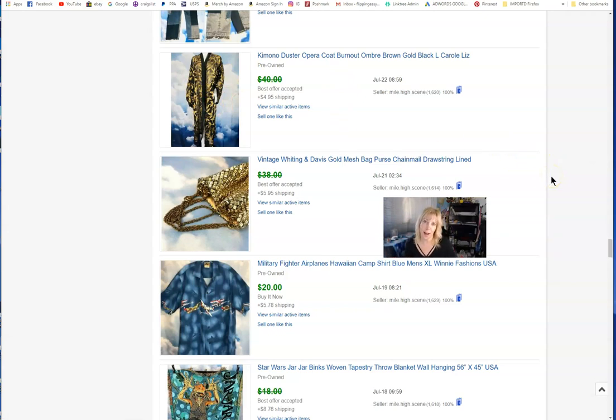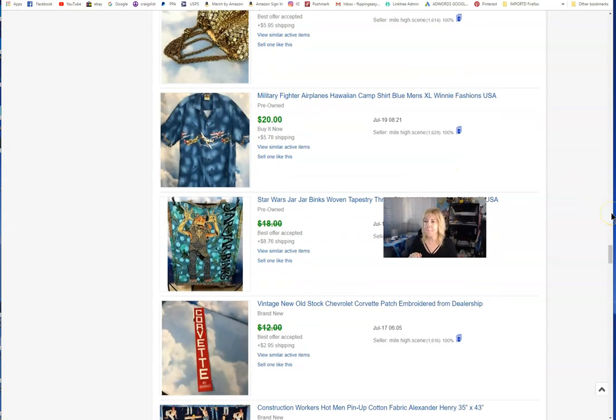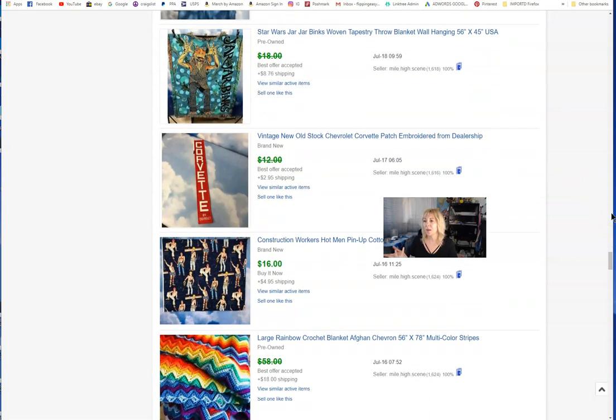I love my kimonos — I always buy the good ones. Sometimes they put them in the lingerie aisle. Velvet burnout is always good. This was burnout and ombré — meaning that fade color effect. And a vintage Whiting & Davis gold mesh purse — vintage chain mail mesh style.